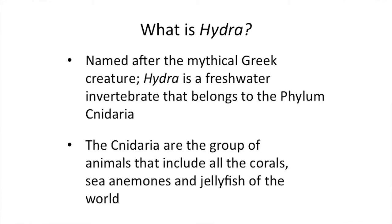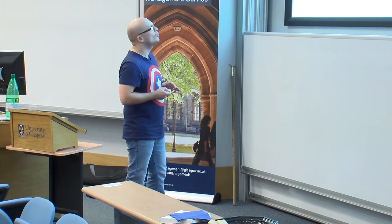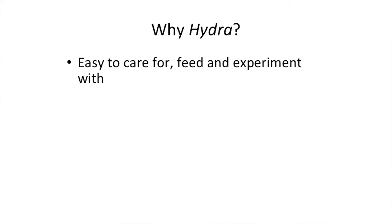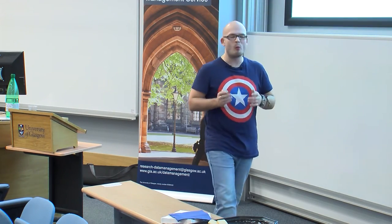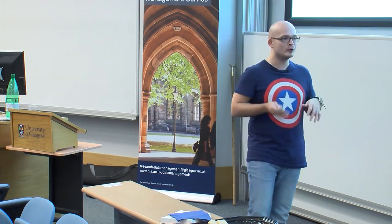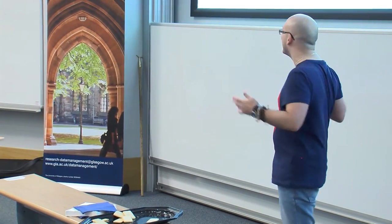The Cnidaria is the group of animals that includes all your sea anemones, your jellyfish, and my personal favourite — corals. One question I get asked by a lot of people who aren't really interested in science as a career: why in God's name would you want to study something that's essentially jelly and is more like a plant than an animal?